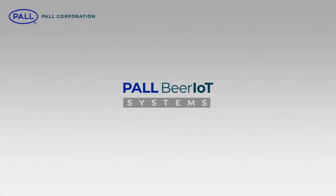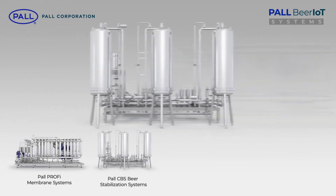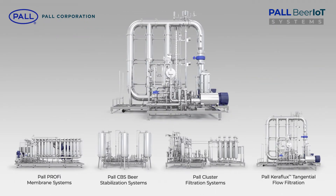Currently, the Paul Beer IoT program supports PROFI, CBS, CFS and Keraflux technologies.